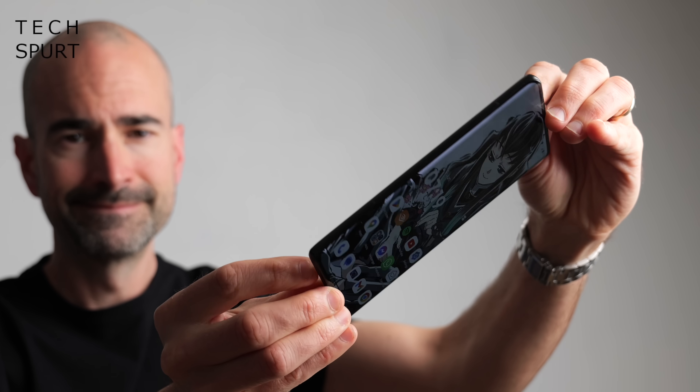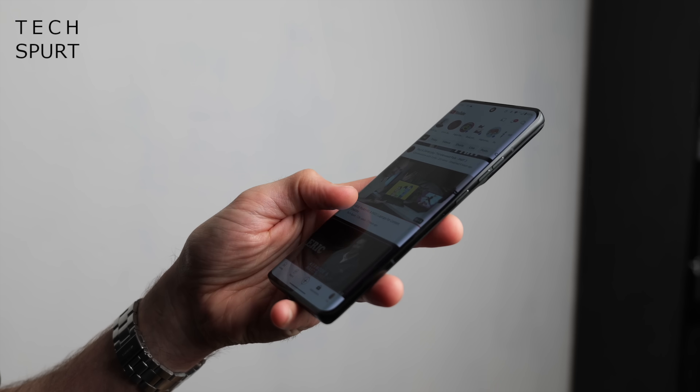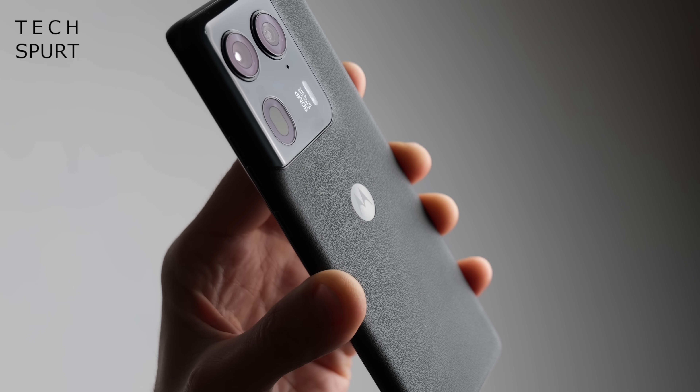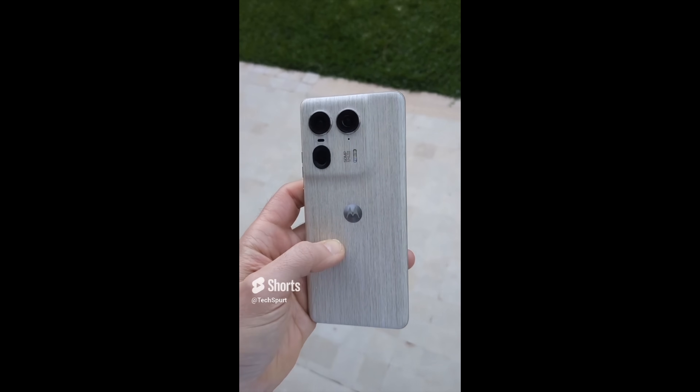Motorola is another manufacturer that sticks with a clean stock Android experience on all of its smartphones, and its latest flagship to hit the UK is the Motorola Edge 50 Ultra. It's another 6.7-inch phone but that slender curved design makes it feel more compact and it's pleasantly light, complete with either a soft-touch rear or a funky wood design.